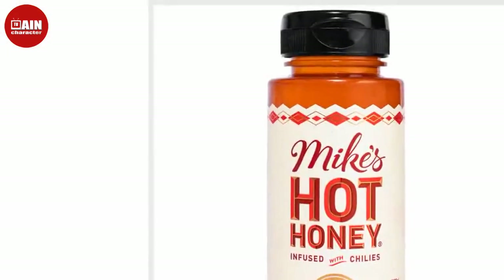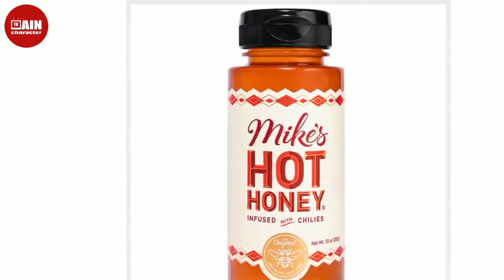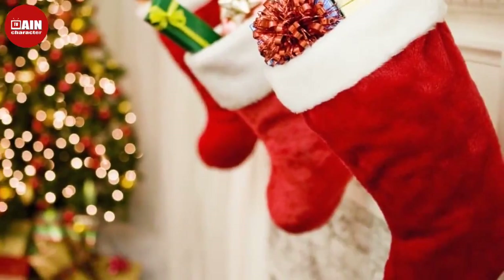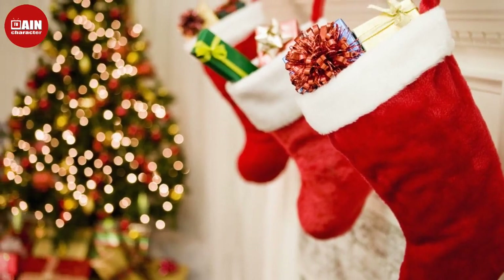Drunk Elephant Beste No. 9 Jelly Cleanser from Amazon. Gift someone a skincare glow with the Drunk Elephant Jelly Cleanser, available at Amazon.